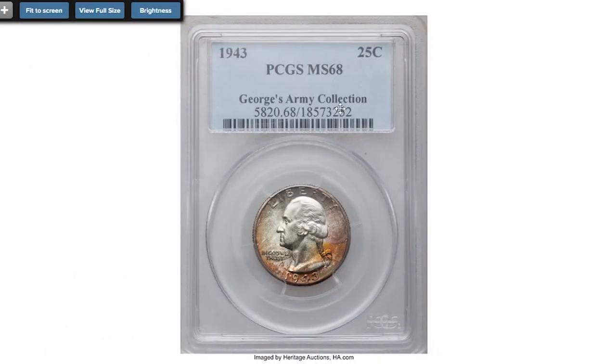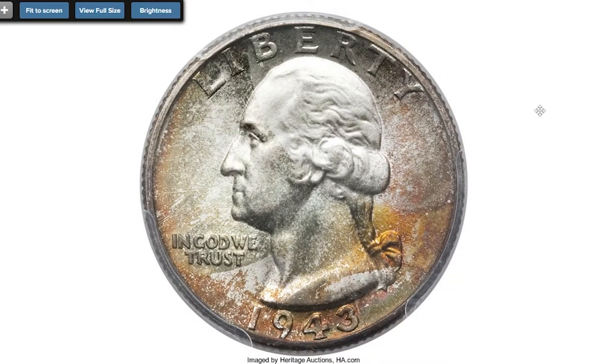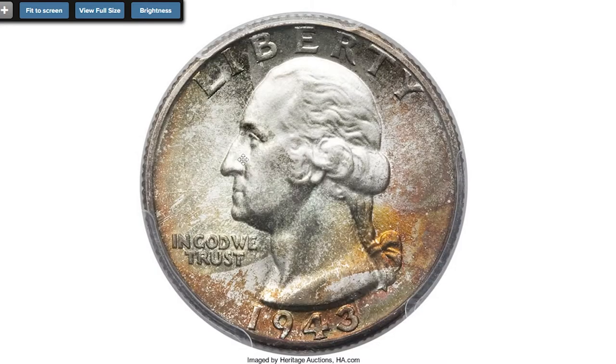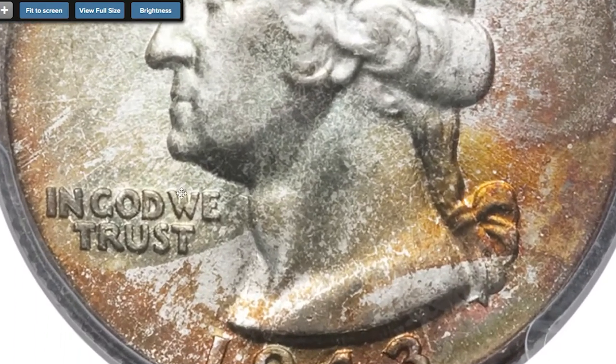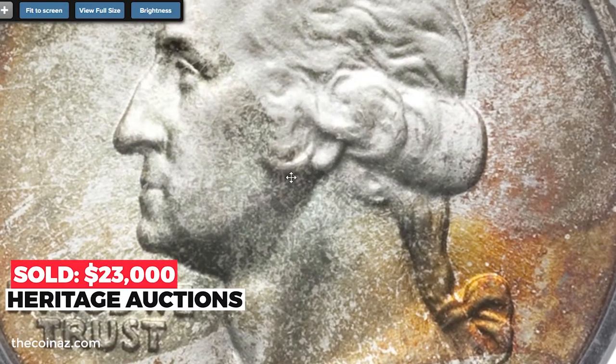Here is an attractively toned 1943 quarter at MS68. The large wartime mintage of this Philadelphia quarter was nearly 100 million coins, but this phenomenal MS68 example is tied with only four other pieces for the finest certified of the issue at PCGS. Waves of iridescent color occupy both sides, with gold, olive, crimson, and indigo among them. It sold on April 19, 2012 for $23,000 at Heritage Auctions.